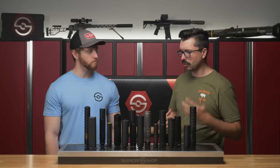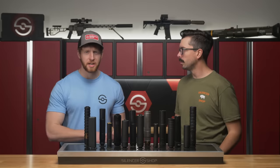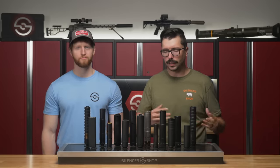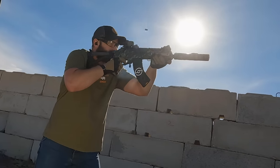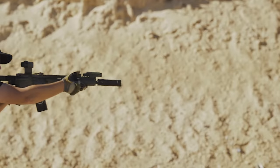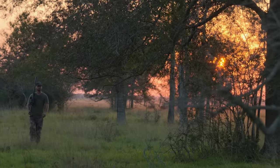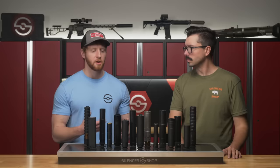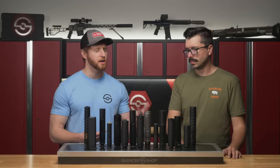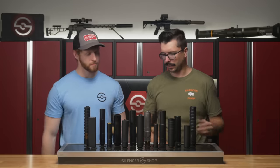Now that we've covered calibers and firearm types, let's talk about the type of shooting you're actually doing. How do you shoot? How often? Are you doing competition, hunting, training — what's your overall yearly round count? These factors play a big role in which silencer you choose. You'll want to be honest with yourself about how much you shoot, as this affects the materials and features that matter for durability, weight savings, and reliability. If you're a hunter or bolt-action shooter, you can get away with a lighter suppressor. If you're into heavy training or competition, you'll want something more durable — stellite, Inconel, or 17-4 stainless — materials that can take a beating and keep going.